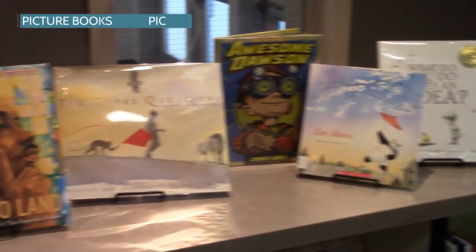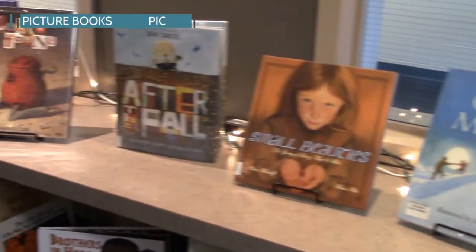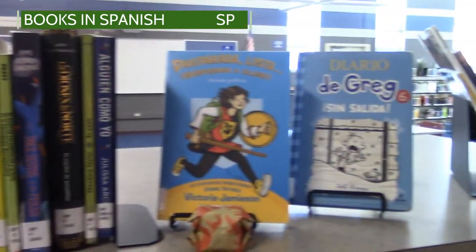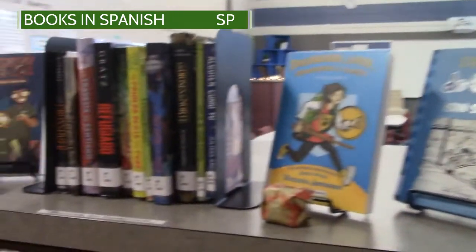Behind me is the picture books section of our library. Picture books are not just for elementary students — there are plenty of picture books that are perfect for middle schoolers and have deep content. If you come from a family that speaks Spanish, we also have a variety of books written in Spanish. They're mostly very popular titles and a few nonfiction in there.